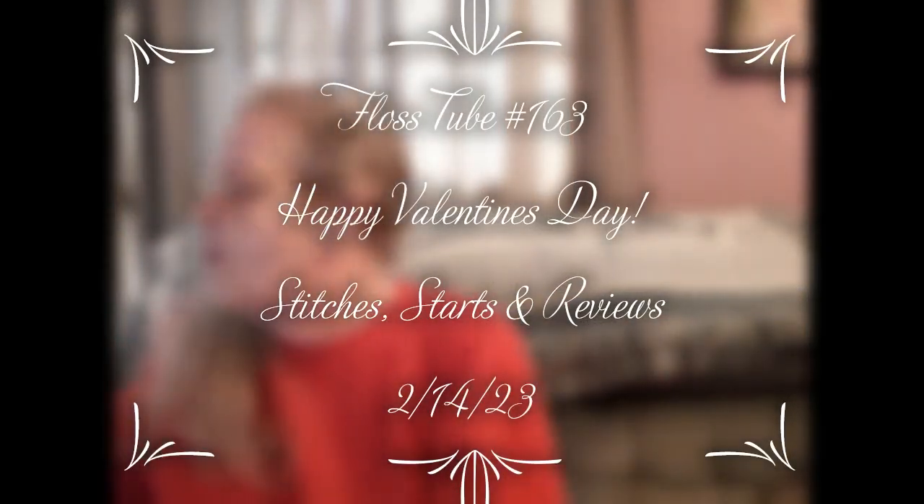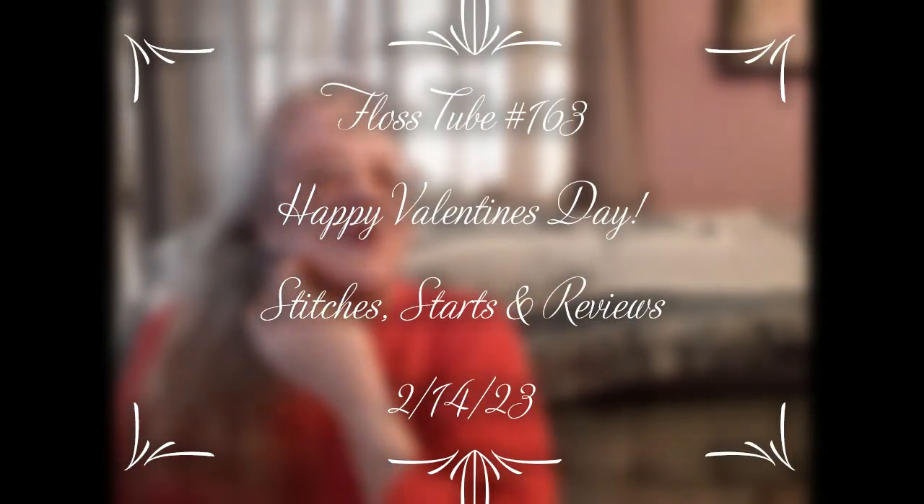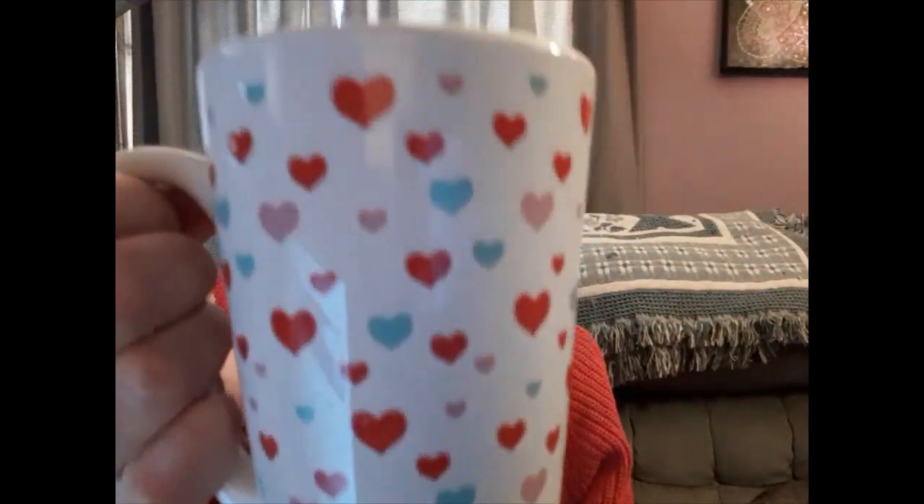Hello everyone and welcome back to my channel. This is Laura with Stitchin' with Laura. How's everybody doing? I hope everybody's having a great Tuesday. Happy Valentine's Day — we have our Valentine's Cup for February and we're just drinking coffee today.